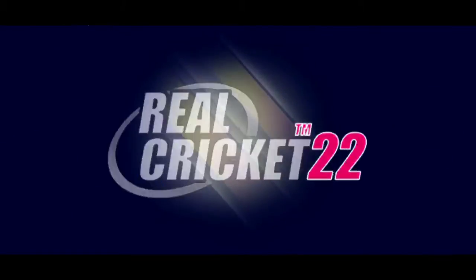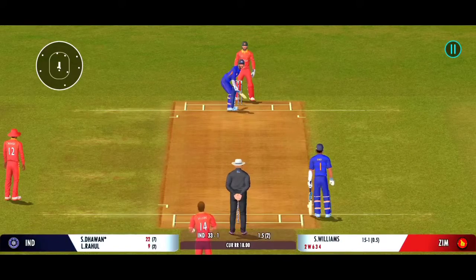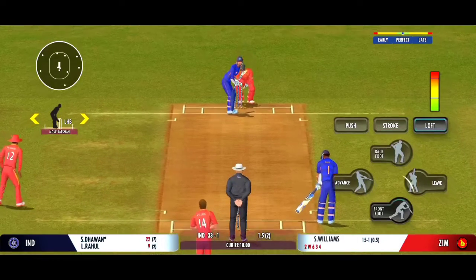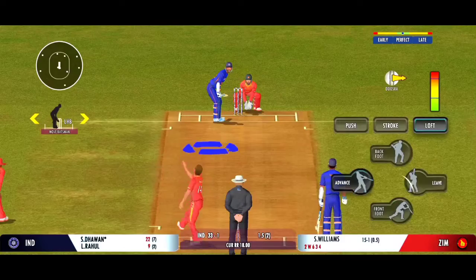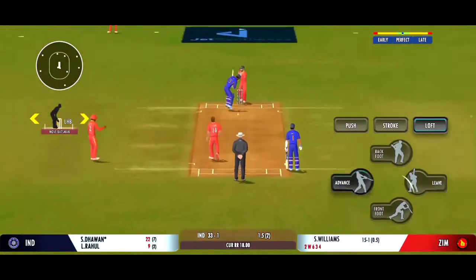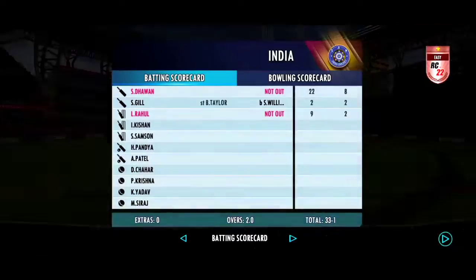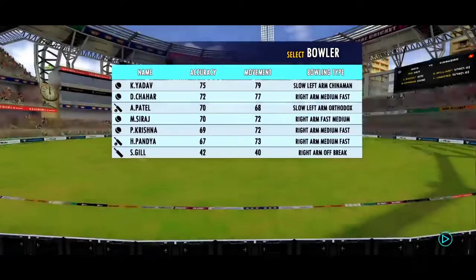That's an amazing shot, beautiful timing. Last ball coming up — that's fiery from the bowler.